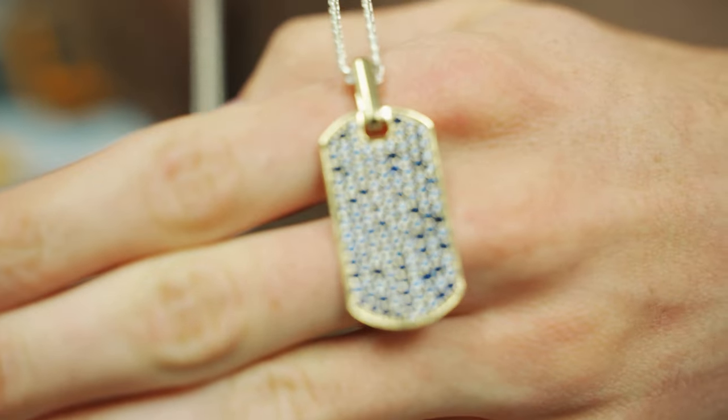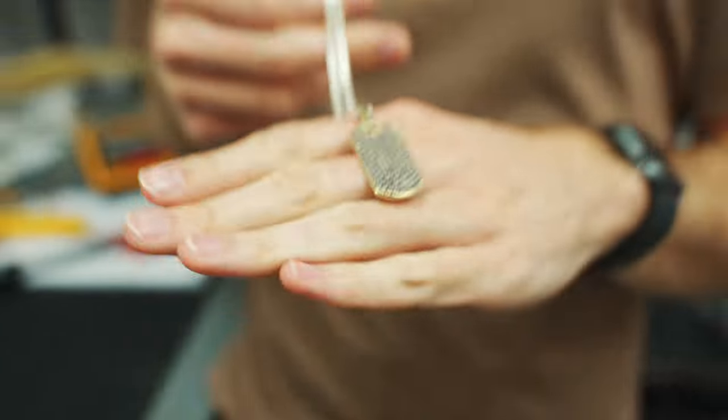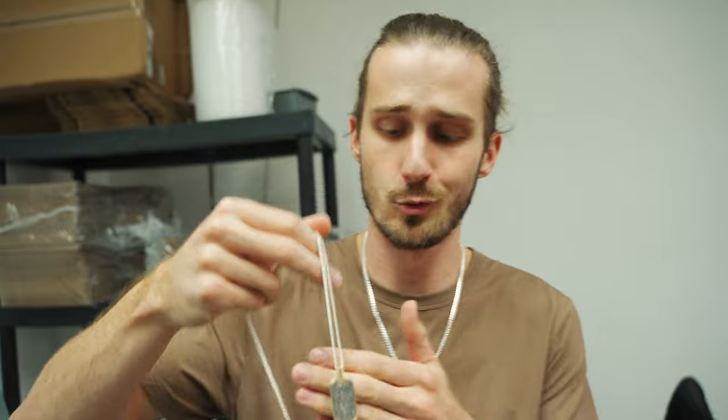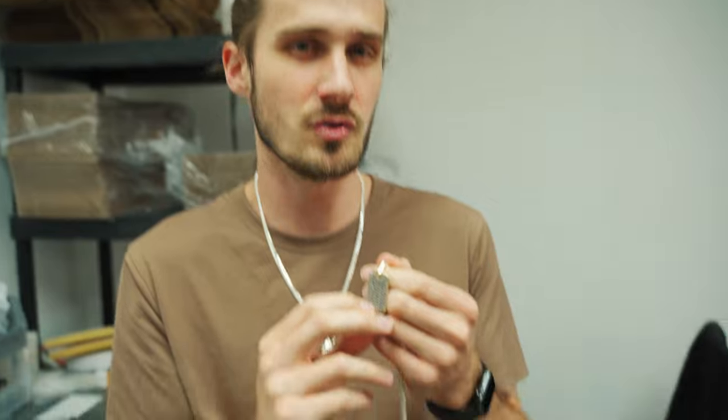We're going to start doing diamond dog tags. There's obviously some diamonds, there's some sapphires — these are CZ sapphires. You can do real ones or fake ones. You can do rubies, you can do whatever you want, whatever your budget allows for. We'll have it on the site, probably only as CZ stones or diamonds. If you wanted rubies or sapphires that are fake, just select CZ and let us know — like CZ rubies, something like that. If you want genuine stones, depending on which stone you want, it could be a little more or a little less than genuine diamonds.